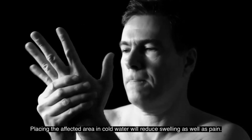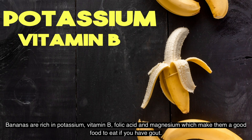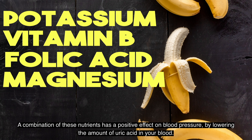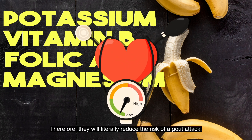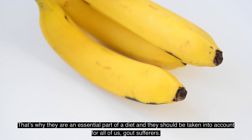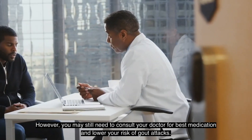Number two: Banana. Bananas are rich in potassium, vitamin B, folic acid, and magnesium, which make them a good food to eat if you have gout. This combination of nutrients has a positive effect on blood pressure by lowering the amount of uric acid in your blood, therefore literally reducing the risk of a gout attack. That's why they are an essential part of a diet for gout sufferers.